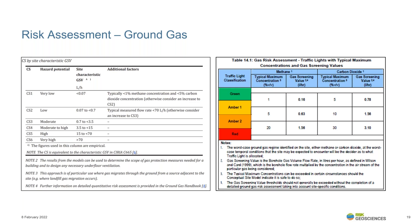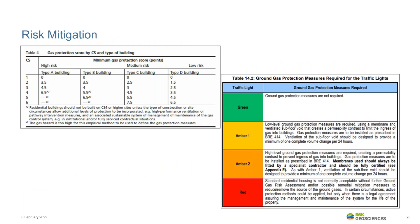We must be careful that exceedance of typical concentrations does not always indicate an unacceptable risk, but does mean we require further consideration. In this assessment, we must reflect on whether site data aligns with the conceptual site model, and whether other data or lines of evidence should be explored. Once we're confident of the gas regime, the point system adopted in British Standard 8485 and the traffic light system in the NHBC guidance provide simple methods to help engineers identify suitable mitigation methods.